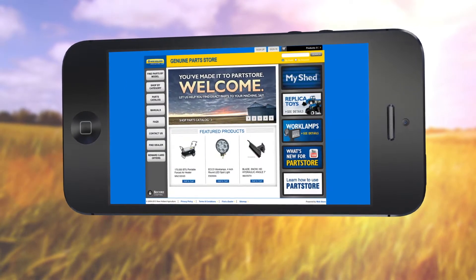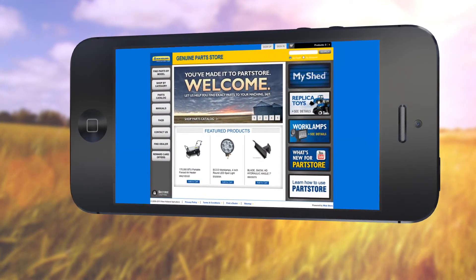The online parts store allows you to shop our parts online, anytime, and pick them up here at your convenience.